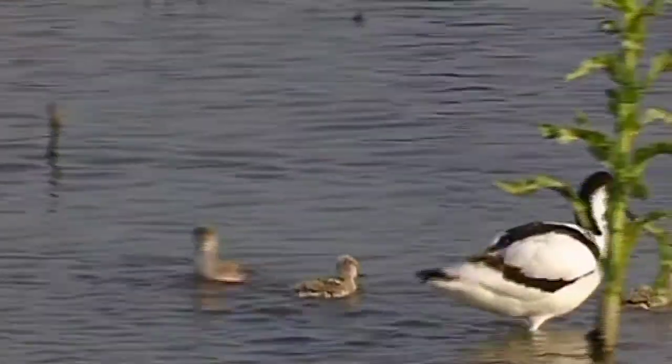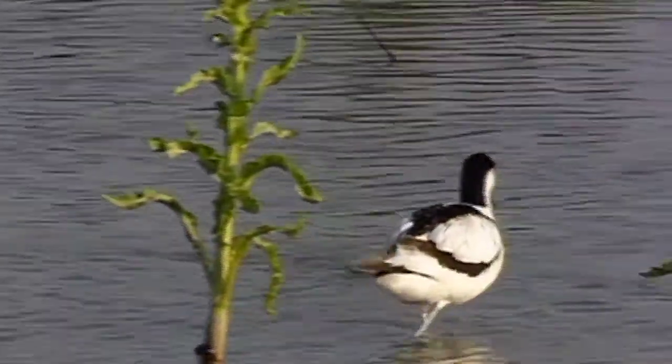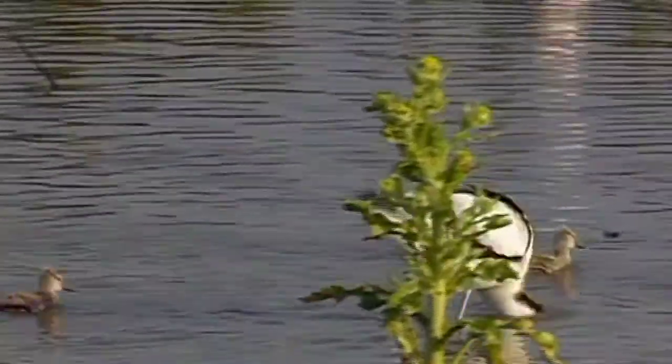Bearded reedlings have spread out across other areas in the Netherlands. A new chance in the Netherlands, thanks to the Oostvaardersplassen, is the marsh ragwort.